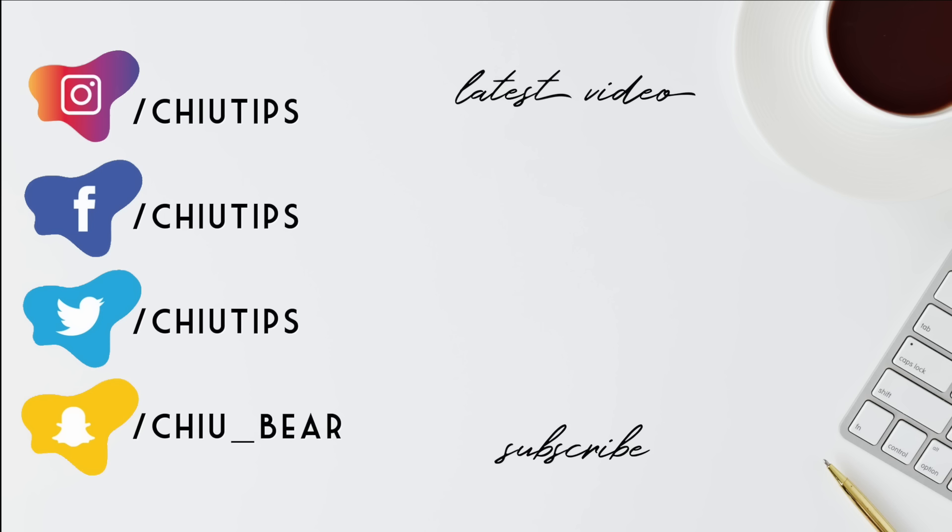All products will be linked in the description box below if you want to know more about them. Thanks again for watching and I'll see you guys very soon in the next one. Bye for now!